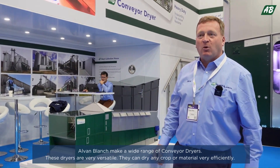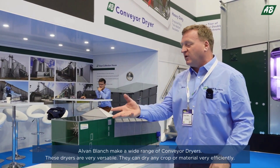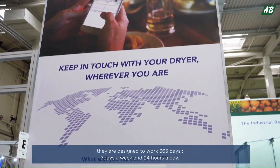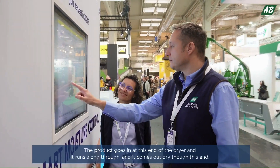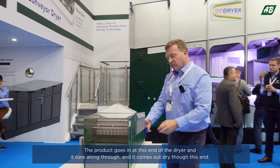Alvin Blanche make a wide range of conveyor dryers and these dryers are very versatile in that they can dry any crop or material very efficiently. They're designed to work 365 days a week, 24 hours a day. The product goes in at this end of the dryer and runs along through, coming out dry at this end.